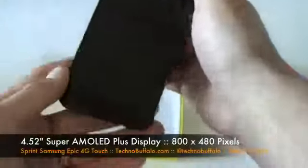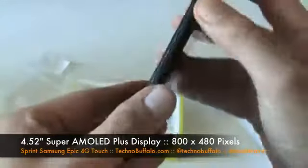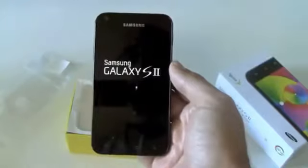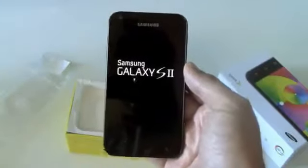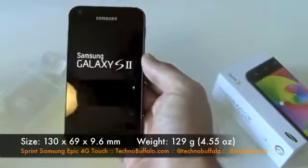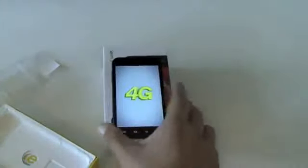It has a 4.52-inch Super AMOLED display, 480 by 800. It is a thin, thin phone. It's got the 8-megapixel camera, full 1080p video recording, and the whole deal. Sprint was kind enough to send us a review loaner ahead of launch. Here it is, firing it up for the first time. As it boots up, we'll show you the boot sequence if you're into that kind of stuff. It's a 4G phone, obviously. We'll see what else is in the box.